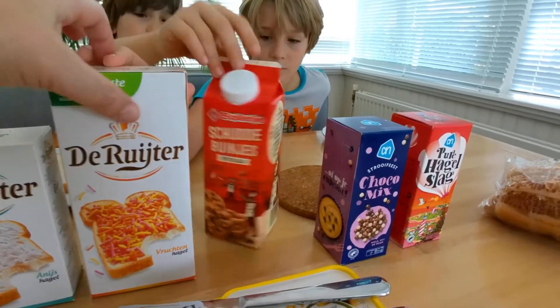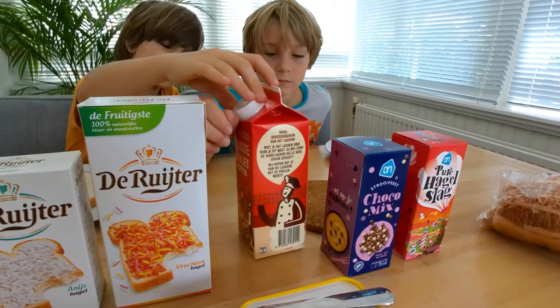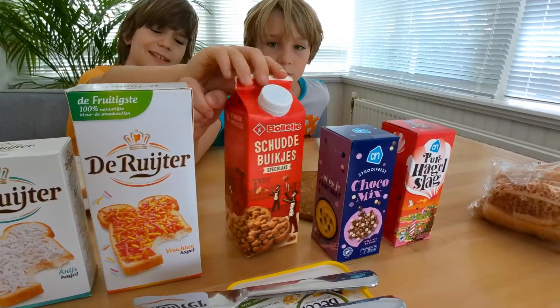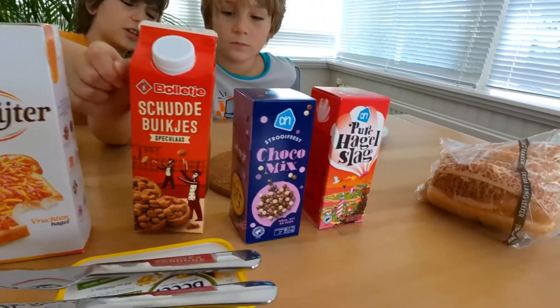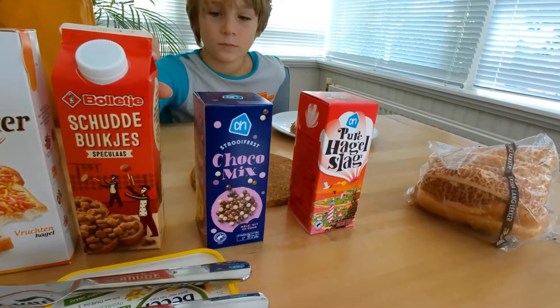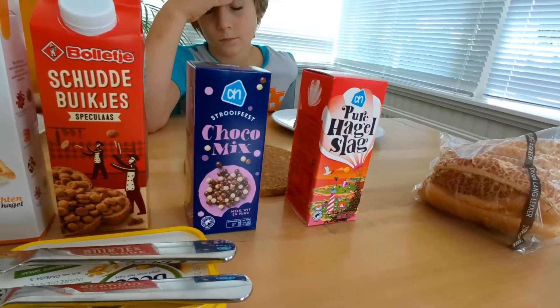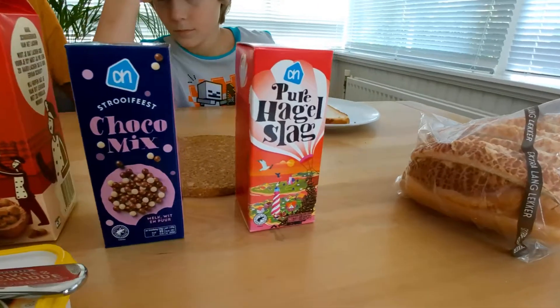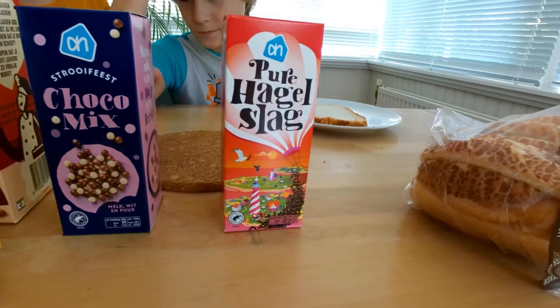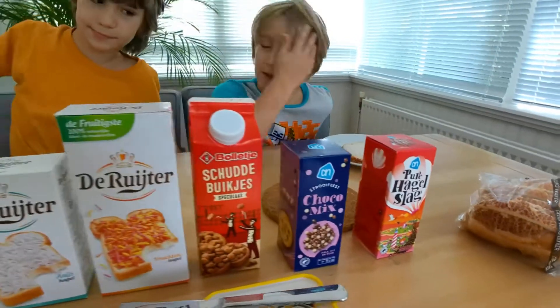These are speculaas, which is like a little crunchy cookie — crunchy cookies that go well in yogurt and strawberries. And then choco mix, which is a new one for us, we've never tried that. And pure hagelslag — that's the dark chocolate one.